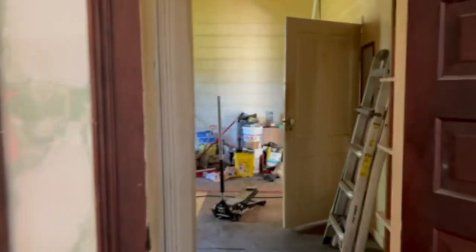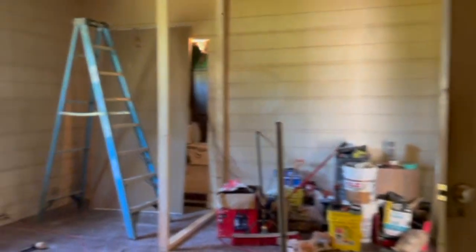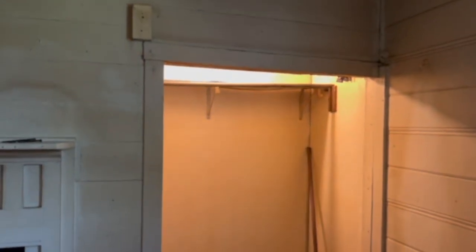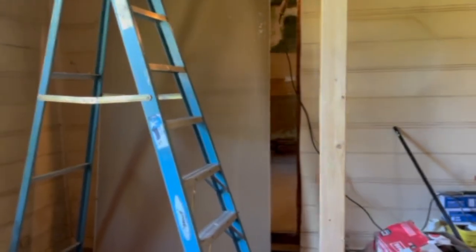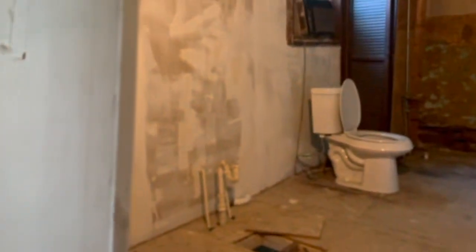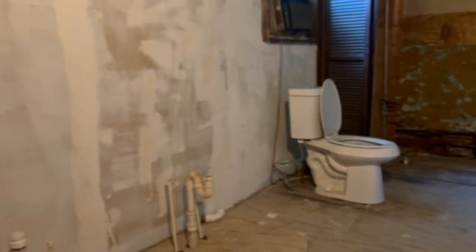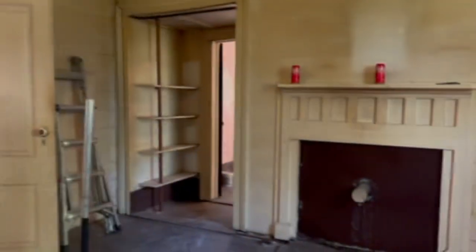All right, here we are inside. This will be the primary — we've made some changes. It'll go through here and this will be the primary sitting room and closet. They're putting the closet in now, and then here will be a linen closet in the primary. The bathroom is still back there, so there'll be a nice little walk-up. Right now there's drywall, and there will be a tub back there, along with a new toilet and sink.